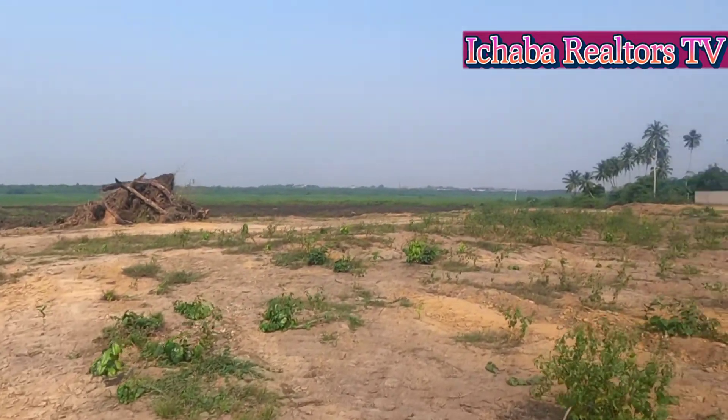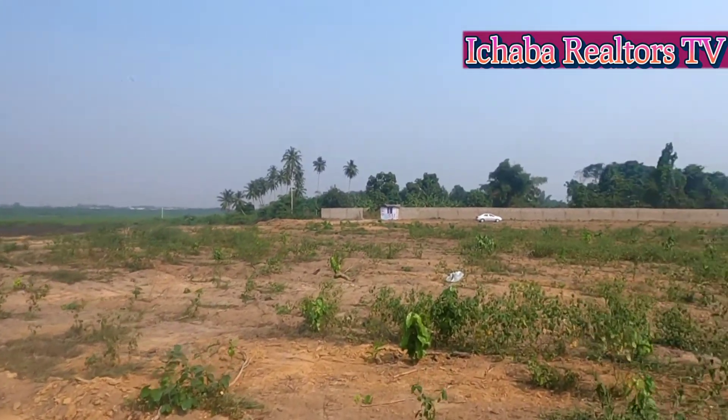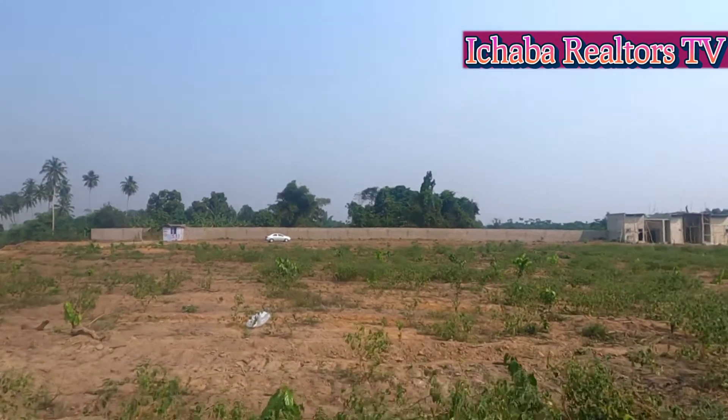Whatever you need to know about this estate is right there in my description. Call me or search me. Let's meet for inspection. See you again in my next video.